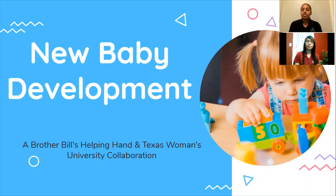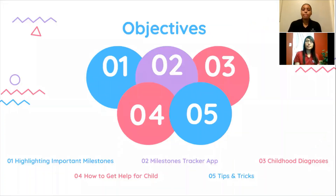My name is Diamond Lockhart and I'm Crystal Roam, and we are doctors of physical therapy students at Texas Women's University. This is our final video of a series of three where we are going to discuss new baby development. Today we're going to focus on providing you with information regarding age-appropriate milestones, ways to keep track of those milestones, common childhood diagnoses, resources to get help if you notice any delays in milestones, and positive parenting tips to ensure that you have the necessary resources for your child's development.